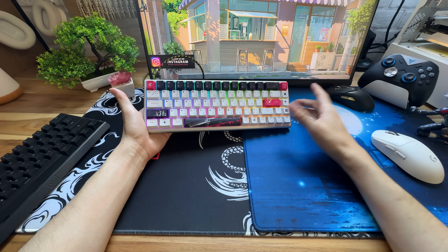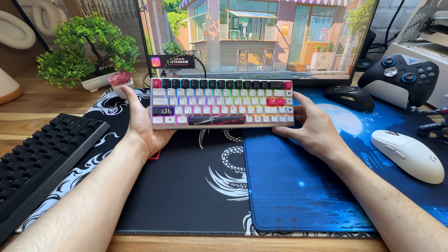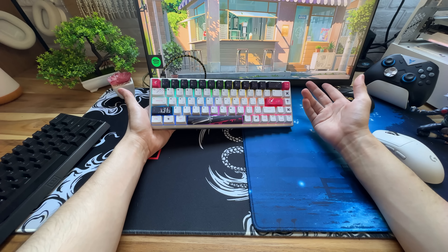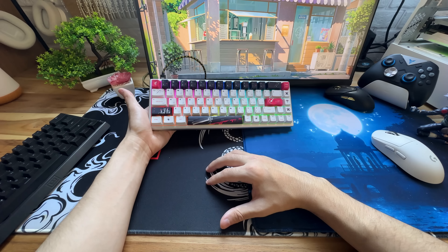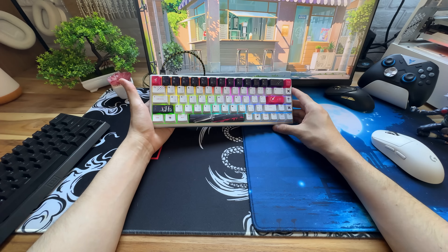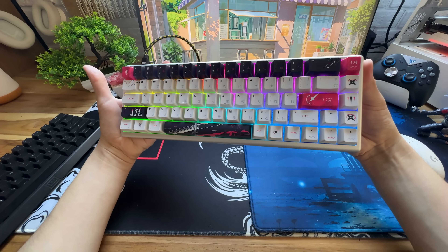Alguns até consideram uma certa trapaça, o que pode ser um exagero de alguma forma, mas eu acho que essa tecnologia acaba sendo sim um grande diferencial para teclados mais comuns, teclados mecânicos — e com certeza é algo bem diferente mesmo.